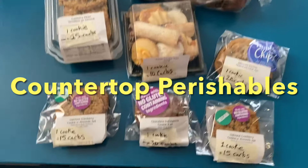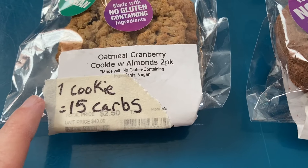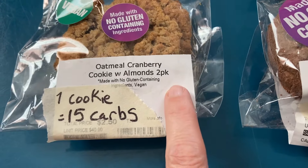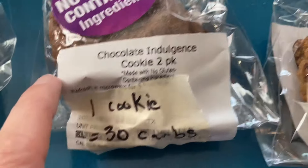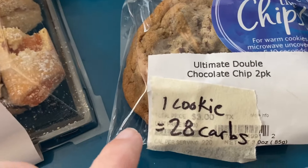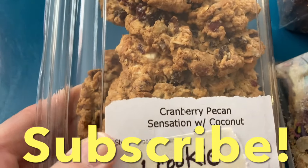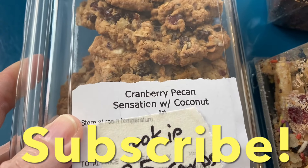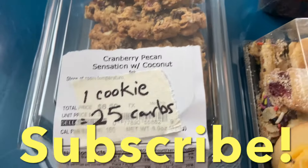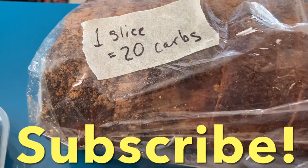Now for a look at the countertop perishables. We've got these two-pack cookies — I put the carbohydrates on here for what one cookie has. The oatmeal cranberry cookie has 15 carbs, chocolate indulgence has 30 carbs, then another oatmeal cranberry cookie. Double chocolate chip has 28 carbs. The Italian cookie tray has 10 carbohydrates for one little cookie. I don't think I've tried these before, but I thought they'd be wonderful for the holidays. Cranberry pecan sensation with coconut — one cookie has 25 carbs. This cinnamon raisin bread has 20 carbohydrates per slice.